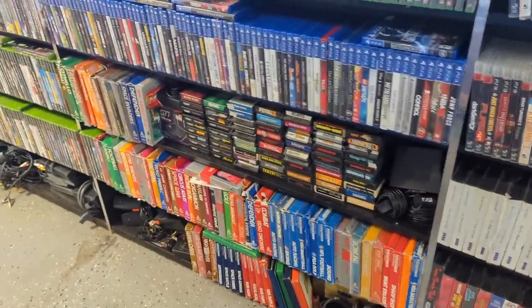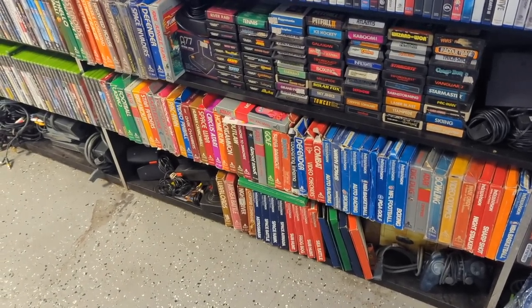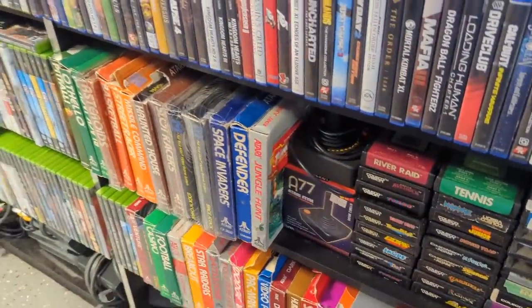It's insane to see how much Atari-type stuff they have here in Tennessee. It's just something you don't often see at game stores in the Northwest. A boxed Jungle Hunt — that might be just kind of fun to have, just for the sake of having it. I love Jungle Hunt.